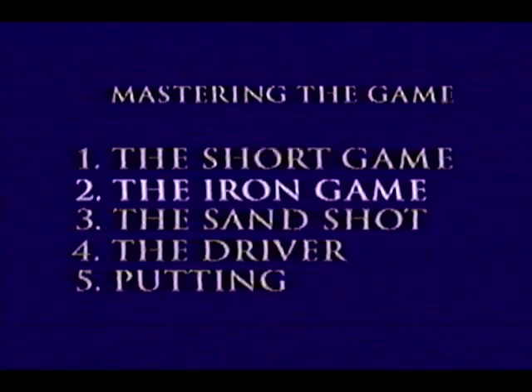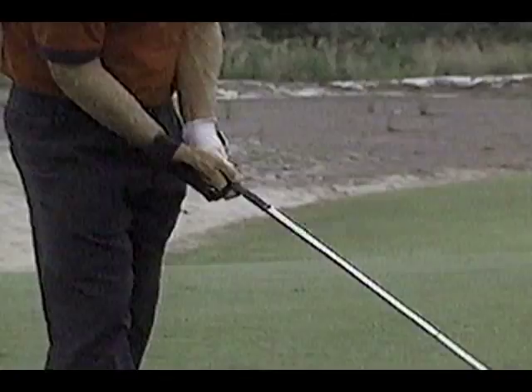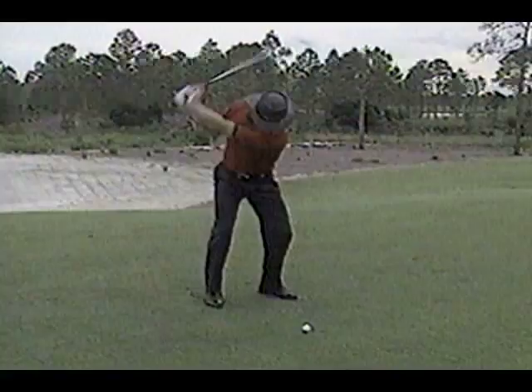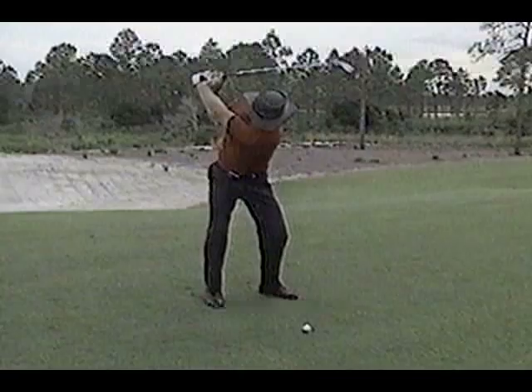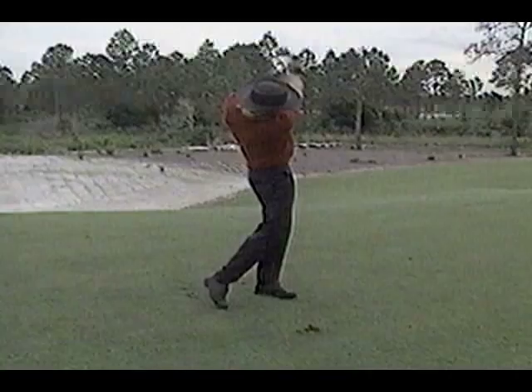The angle that The Secret creates — whether right-handed or left-handed — from takeaway to the downswing, will ensure that the club head will always be square at impact. The Secret maintains the proper wrist angle, especially at the top of the swing, all through your swing, returning the club face to the ball square at impact. Trust your grip. Trust your swing. Trust The Secret.